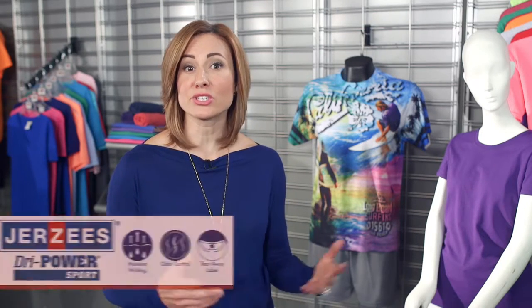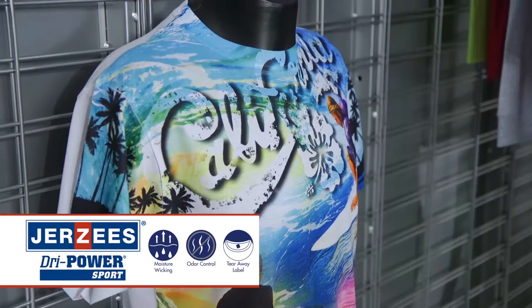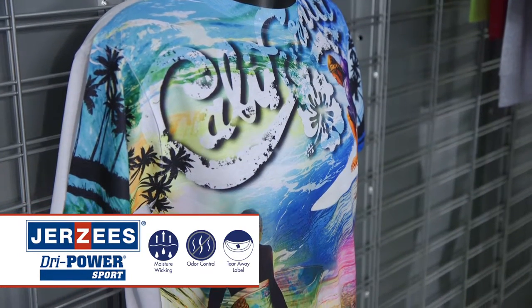100% polyester can also decorate well, though more care is needed with the type of decoration, heat settings, and drying time. 100% polyester t-shirts are great for sublimation printing, such as our Jerseys Dry Power Sport t-shirt, which looks and feels like cotton, but has moisture wicking and odor control properties.